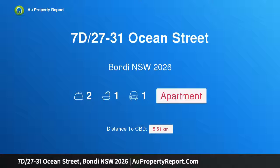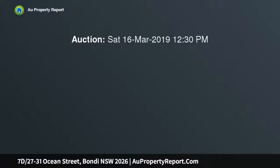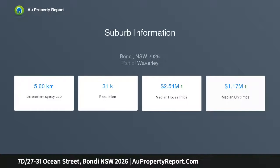I am glad to introduce property 7D, 27 to 31 Ocean Street, Bondi, New South Wales 2026 — Bondi lifestyle. A large apartment with lush views, occupying a private northeast corner setting in the popular and well-maintained Ascot Court. This large, sun-drenched apartment captures views of the Sydney Harbour and the Pacific Ocean from its elevated setting, featuring level lift access.